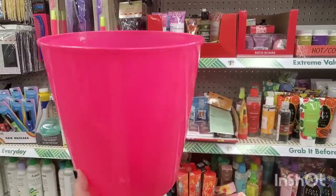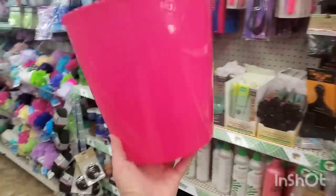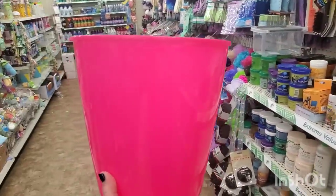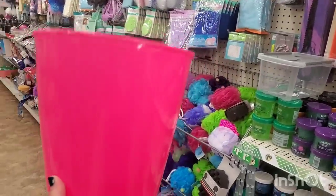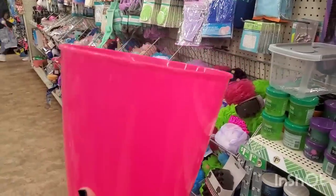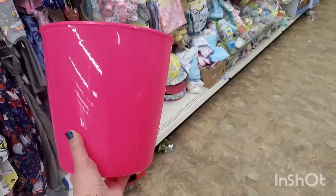I'm seeing this hot pink garbage can and I don't remember ever seeing it before — maybe it's because I just found it sitting here out of context, but I really really like it in the whole setting of the bath and beauty section. Do they always have hot pink trash cans? Leave a comment down below.